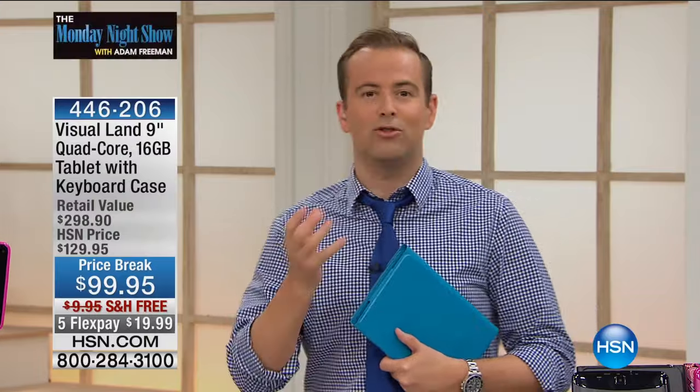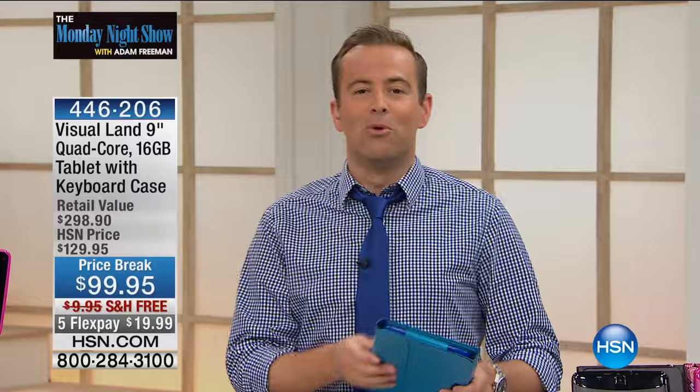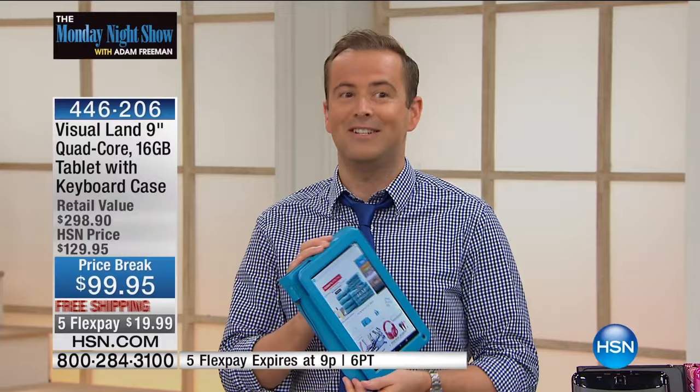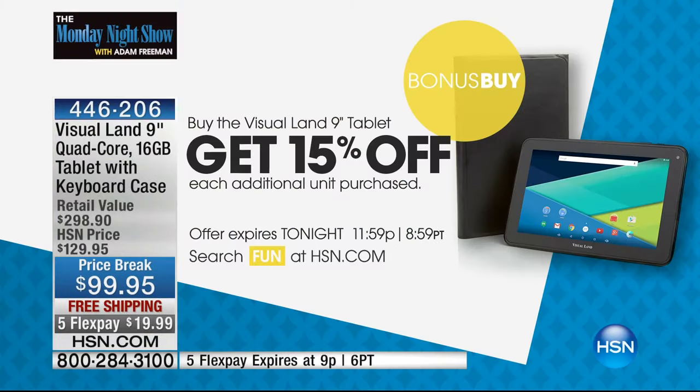Visual Land — custom-made tablets for HSN. We're going to talk to you about the power, the screen, and the Google Play Store. We're also going to tell you that if you buy more than one — maybe this is for you, but you want one for your husband, your son, or your daughter — 15% off if you buy an additional tablet. That brings the price down to $84.